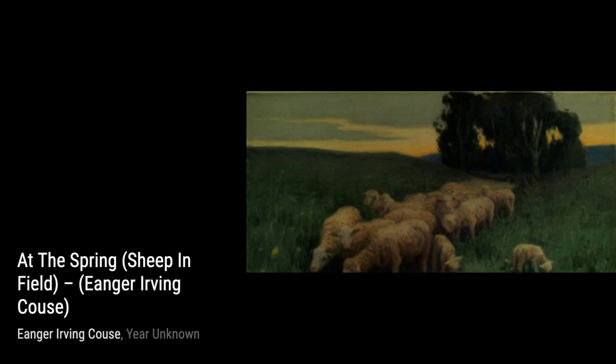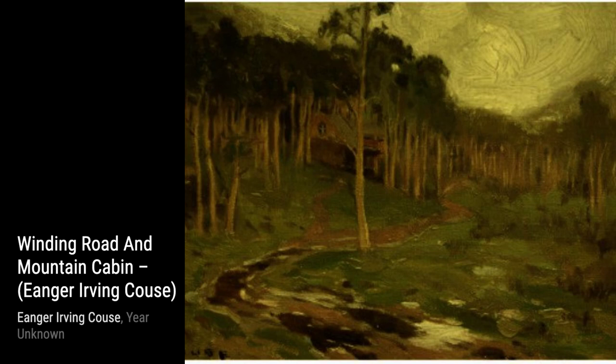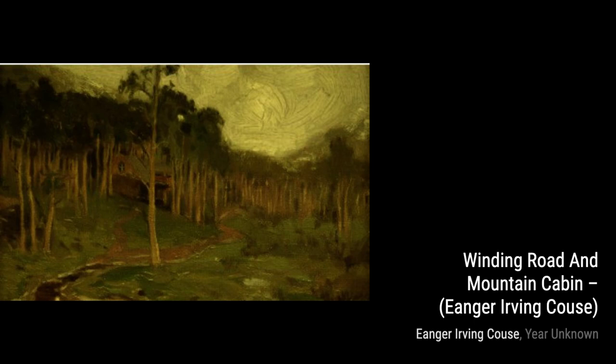Now, let's talk about Sails at Dusk. This painting showcases a tranquil scene of sailboats gliding across the water as the sun sets — a moment frozen in time, filled with serenity and beauty. In New Rug, Kaus showcases his talent for capturing the intricate details of everyday objects. The vibrant colors and patterns of the rug make it truly captivating.